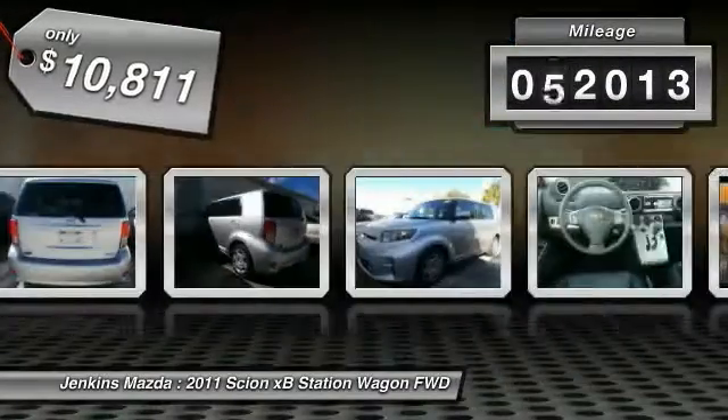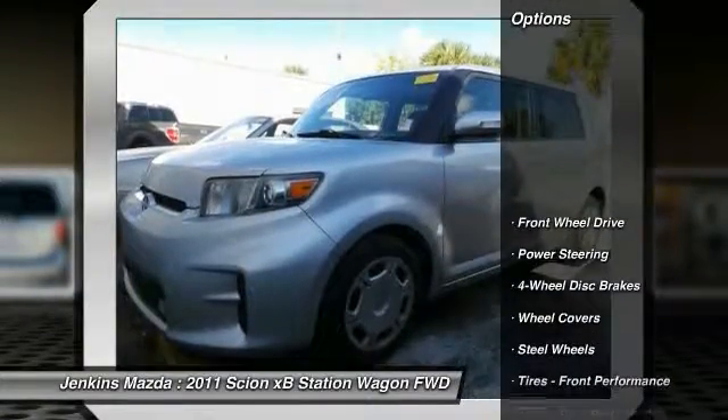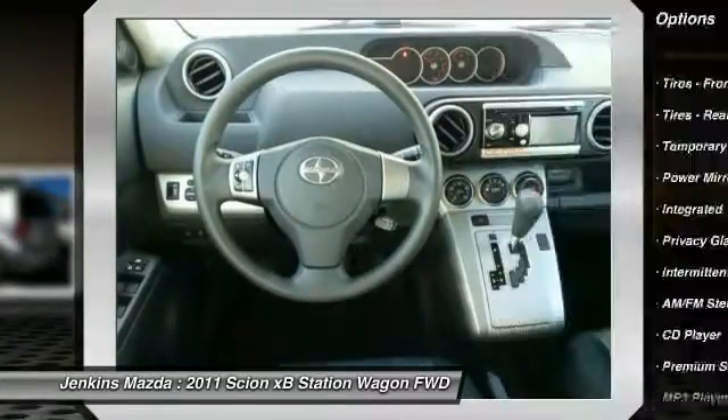This vehicle has less than 65,000 miles. Here are some of this vehicle's great options: stability control, traction control, anti-lock braking system, steering wheel audio controls, and keyless entry.